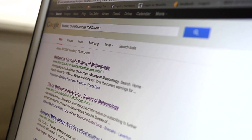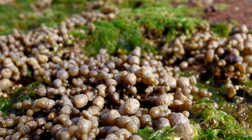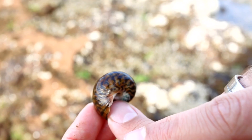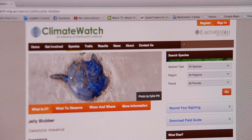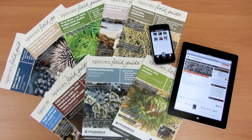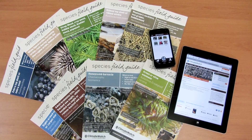Become familiar with the Climate Watch species that may occur in your area by downloading the individual species guides and intertidal guides from the Climate Watch website. Also make sure you download the intertidal sampling guide, which provides you with written instructions on how to complete your surveys.